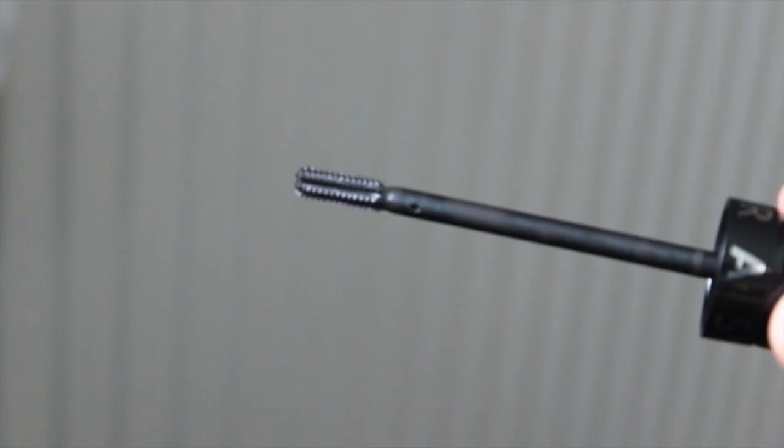For makeup, I got the Outrageous Curl mascara from Sephora's own brand. I asked Jane from British Beauty Blogger what I should pick up from Sephora, and she said to pick up a mascara. So I got the brand new Outrageous Curl Dramatic Volume and Curve mascara. I love it because the wand is so tiny - it reminds me a bit of the Chanel mascara with the smaller wand, and it'll be great for bottom lashes.